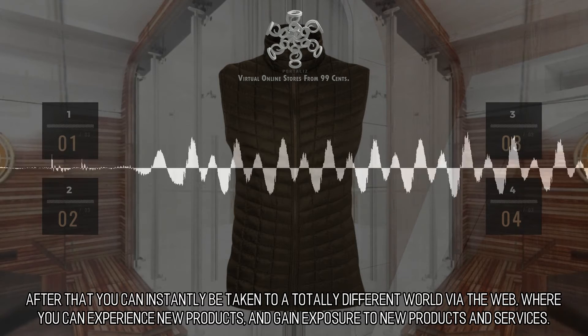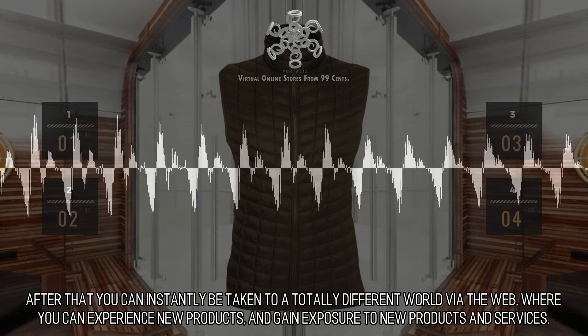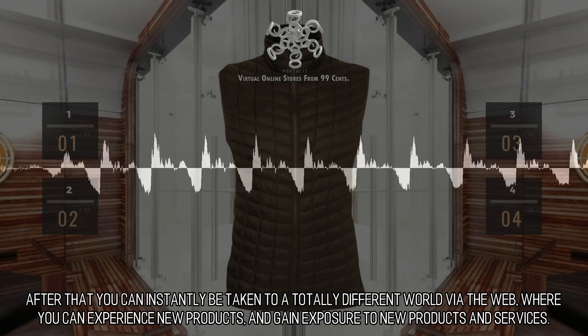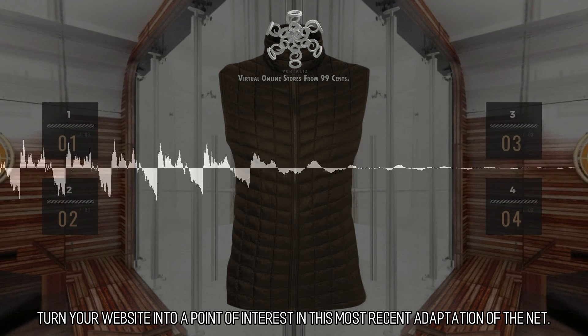After that you can instantly be taken to a totally different world via the web, where you can experience new products and gain exposure to new products and services. Turn your website into a point of interest in this most recent adaptation of the net.